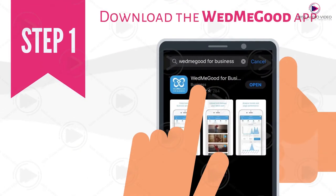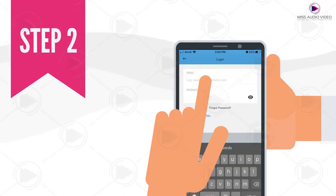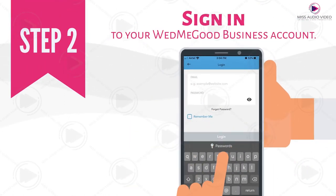Step 1: Download the WedMeGood business app on the App Store or Play Store. Step 2: Sign in to your WedMeGood business account.